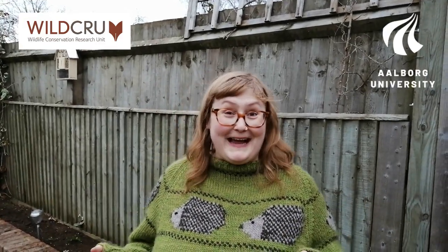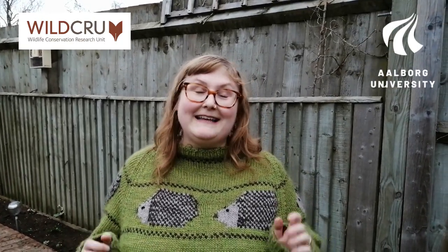Hello, I'm Dr. Sophie Lund Rasmussen, or Dr. Hedgehog. This week is Hedgehog Awareness Week and I will be providing daily tips on how you can make your garden more hedgehog friendly to help save the declining population of hedgehogs in the UK.